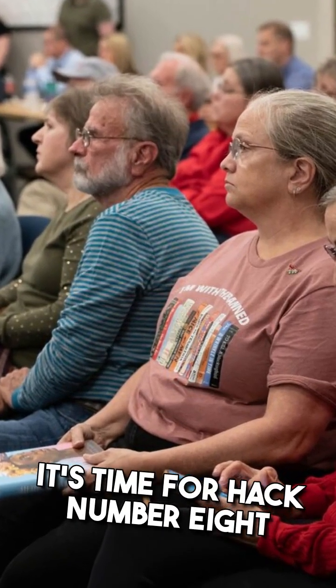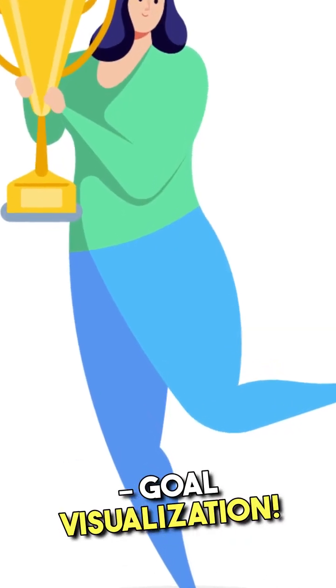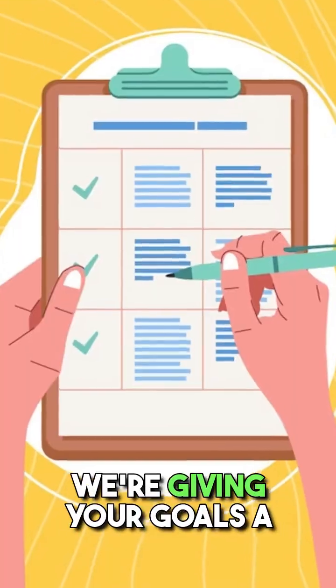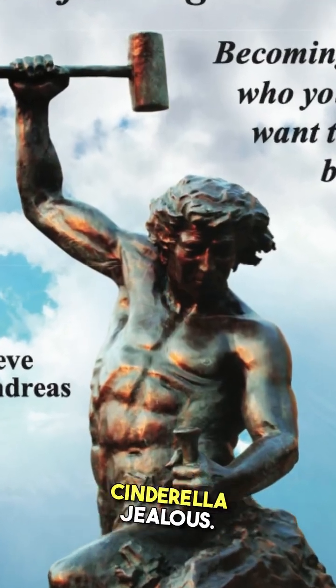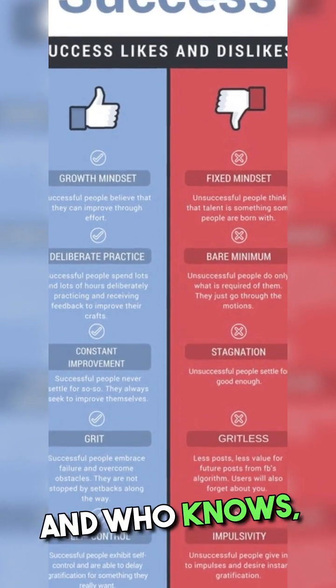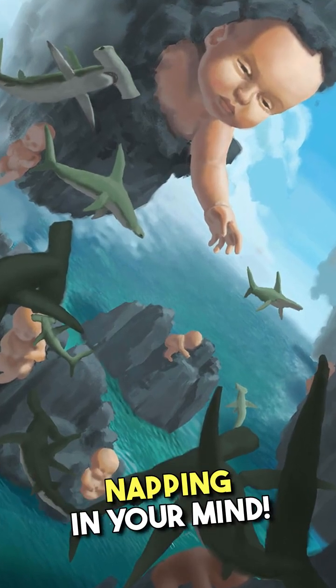Alright, dreamweavers, it's time for hack number eight — goal visualization. It's like daydreaming, but with purpose. We're giving your goals a makeover that would make Cinderella jealous. So start visualizing success, and who knows, you might just catch your dreams napping in your mind.